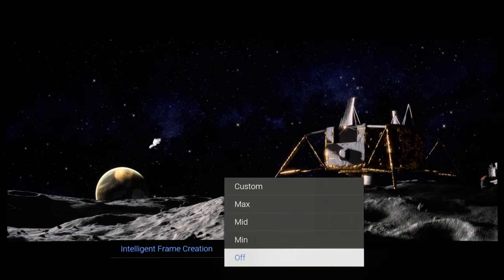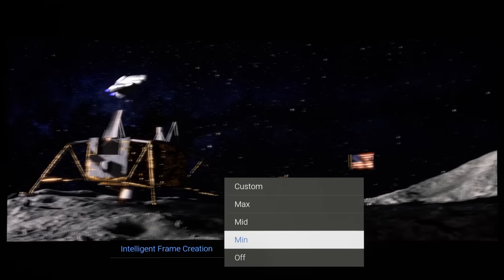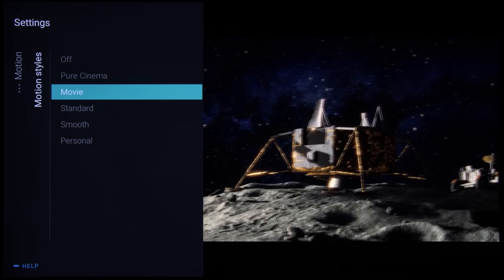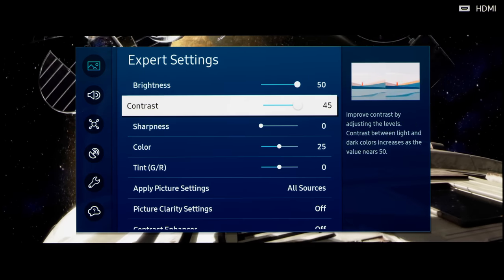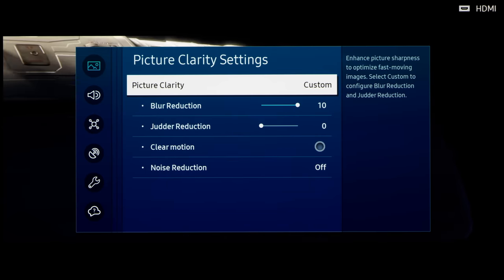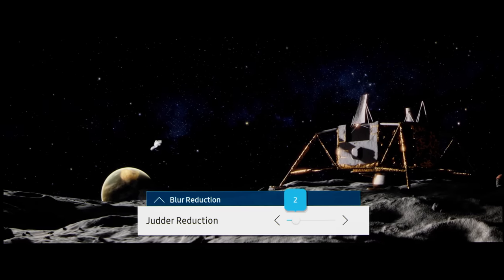On Panasonic, simply set Intelligent Frame Creation to Mint to smooth out the mild 24p stutter. On Philips OLED TVs, set Motion Styles to Movie, which will apply a small dose of motion interpolation to reduce the inherent 24p stutter. On Samsung OLEDs, go into the picture menu, click on Expert Settings, scroll down and click on Picture Clarity, change Picture Clarity to Custom, then set Judder Reduction to either 1 or 2 to smooth out the 24p stutter.